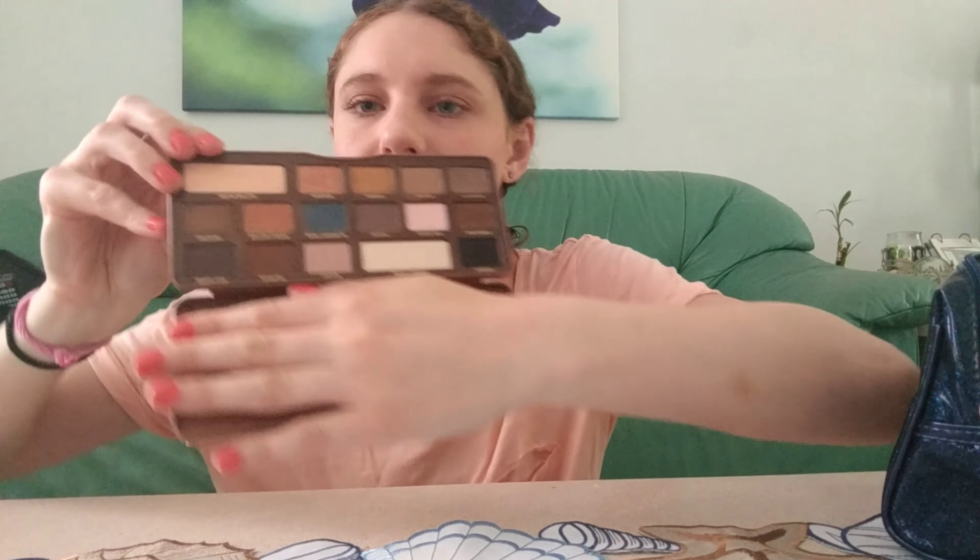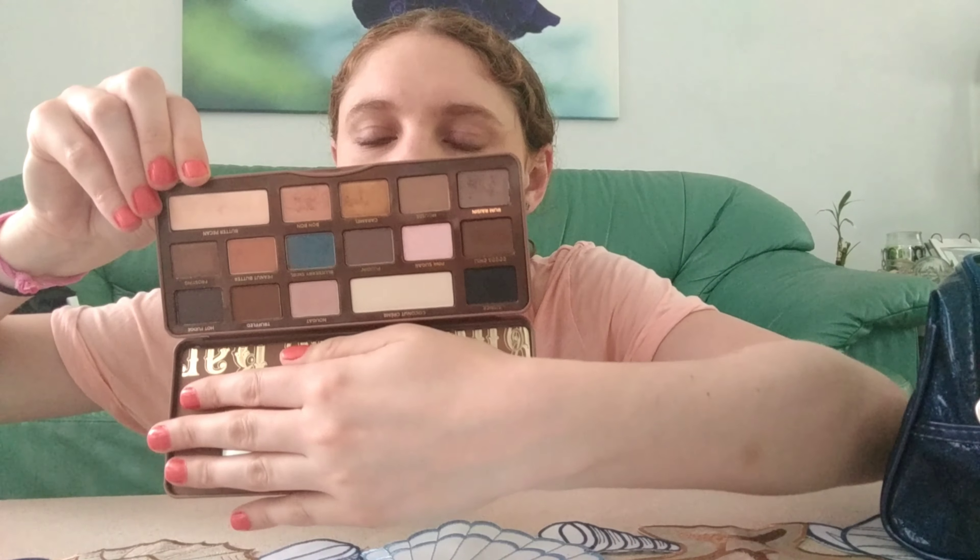Last, for my high-end palette, I normally choose one and I realized I haven't picked up my Too Faced Semi-Sweet Chocolate Bar palette in a while, so I chose that. I really do like this palette and I feel like I'm going to enjoy using it again. That's everything for June's monthly makeup bag — I hope you guys enjoyed this video and I'll see you soon in my next one. Bye!